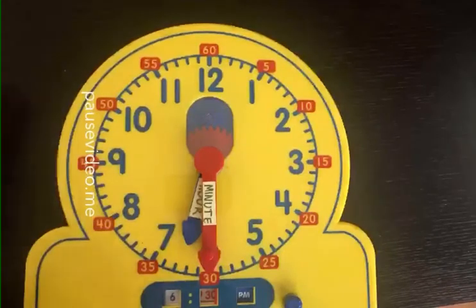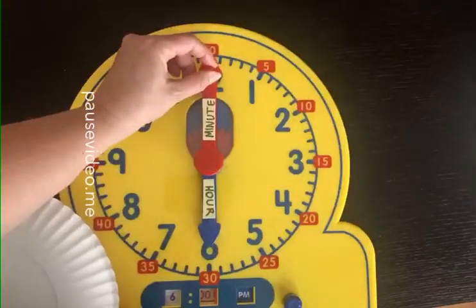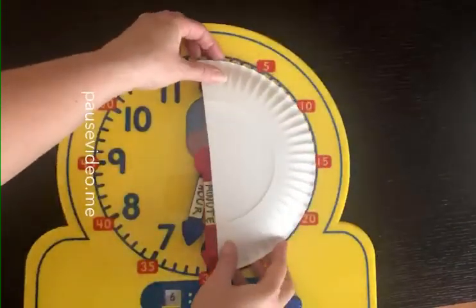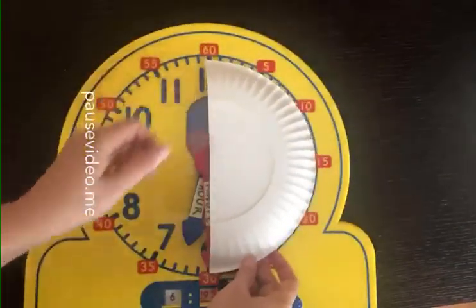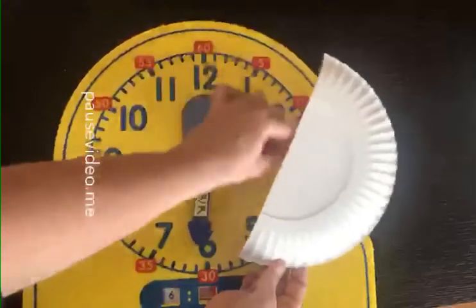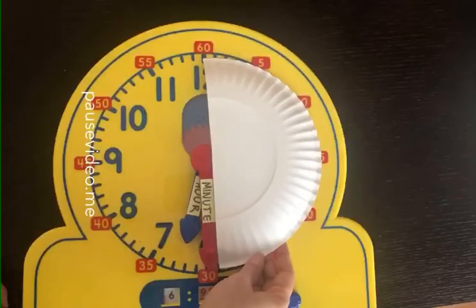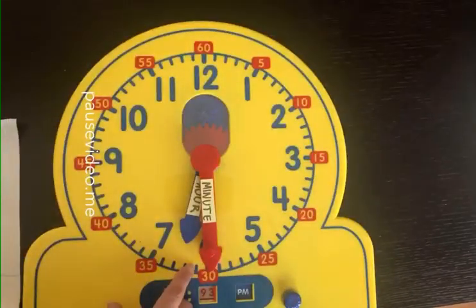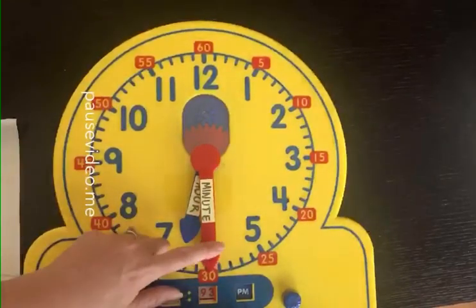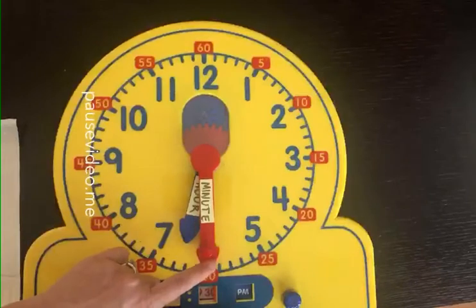I'm going to show you why we call that half past. Do you see how the minute hand was up here and now it's down here? If I were to color in or block out that whole space, half of the clock would have been covered. See that - from here to here, half of the clock has been covered. So that's why we could say it is half past 6, or we can say it is 6:30.